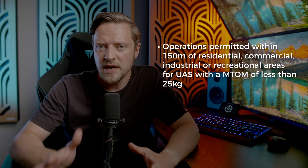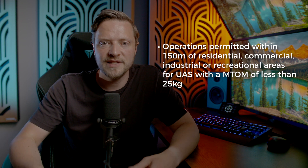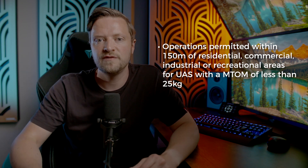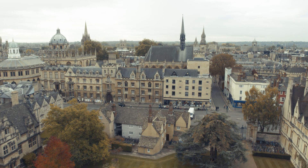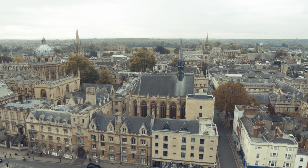Looking now at the predefined risk assessment UK PDRA-01, which you can apply for as part of your operational authorisation from the CAA. UK PDRA-01 allows operations within 150 metres of any residential, commercial, industrial or recreational areas for UAS with a maximum takeoff mass of less than 25 kilograms, allowing you to operate in built-up areas provided your drone weighs between 0 and 25 kilos.